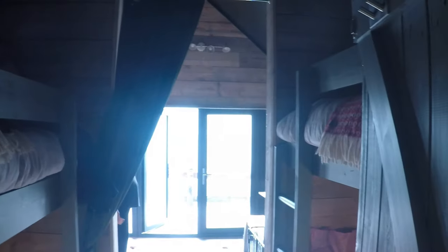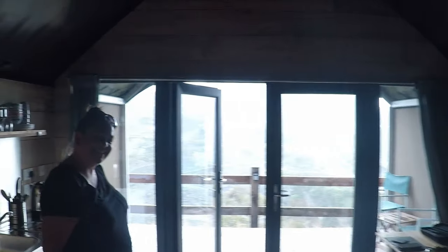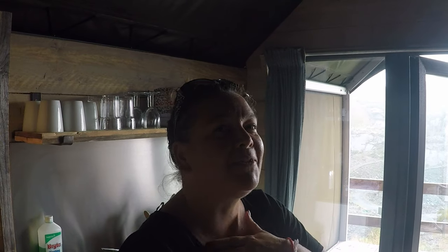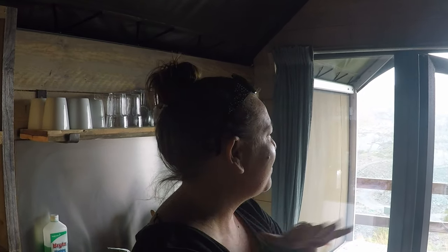I can't wait to stay! I'm really hoping the rain continues because the sound on the canvas roof just sounds amazing. I'm hoping it drizzles a little bit overnight so we get that beautiful sound on the roof. But look at our view!